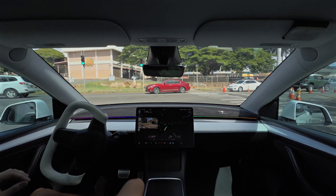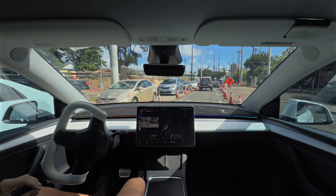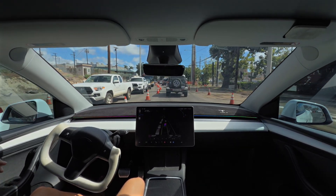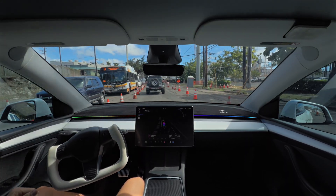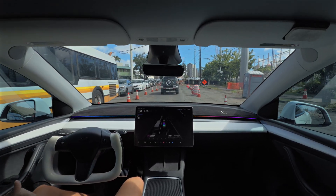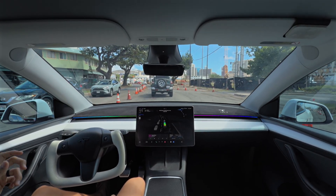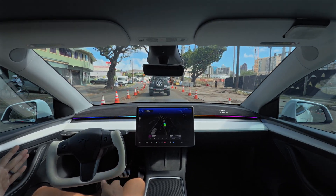We have a green light, lots of construction. FSD is moving through here, no problem. As I was saying, the parking garage that we are headed to is a very tricky one, and the main reason is the entrance. There's only one entrance that I, as a human, would use. There is a second kind of side entrance, but you would have to navigate through the Ala Moana Mall.